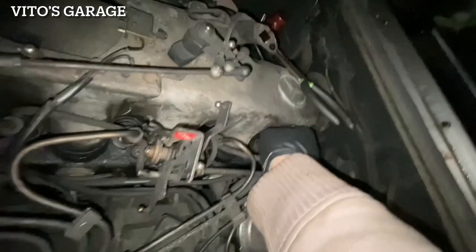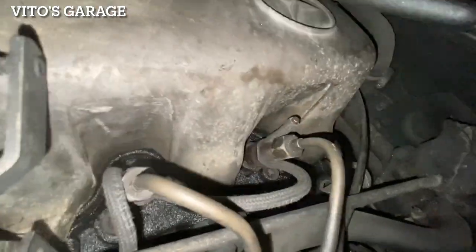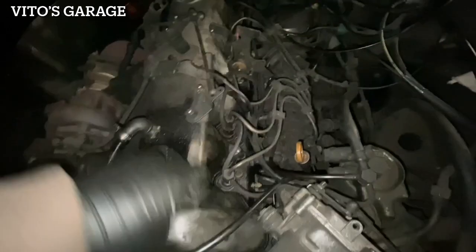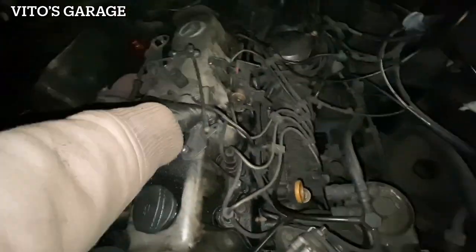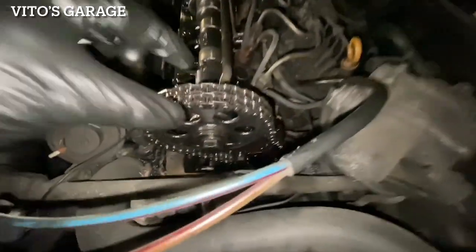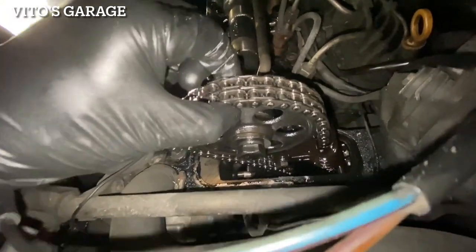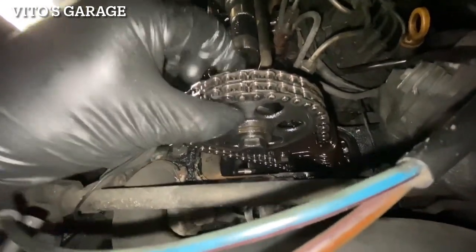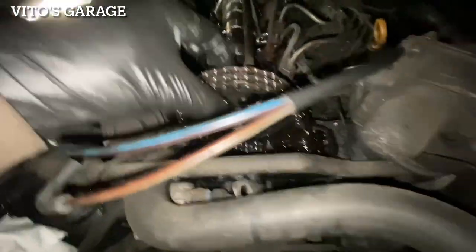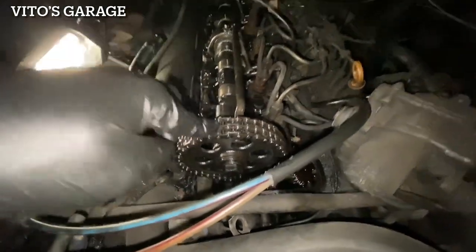Just got to make sure it goes in all the way. Now I can go ahead and remove this valve cover. So this is the initial view - the chain is in amazing, amazing shape. I can barely lift it up at all. That's what a good chain looks like. If you have a bunch of play in your chain, you need to replace either the tensioner or the chain itself.